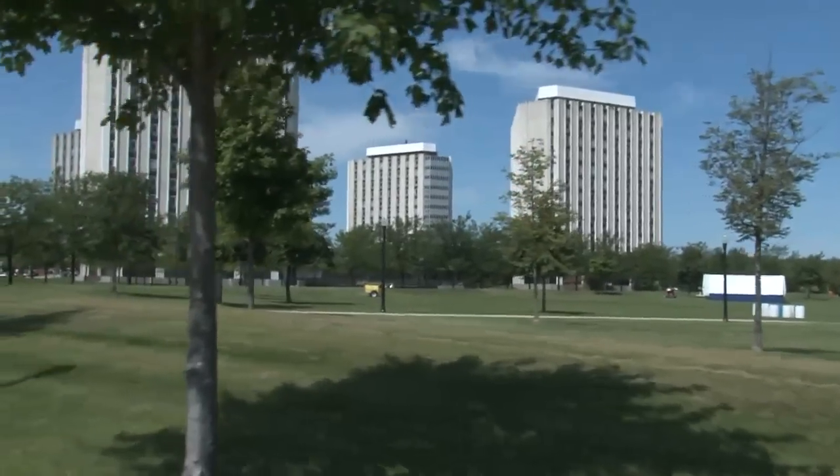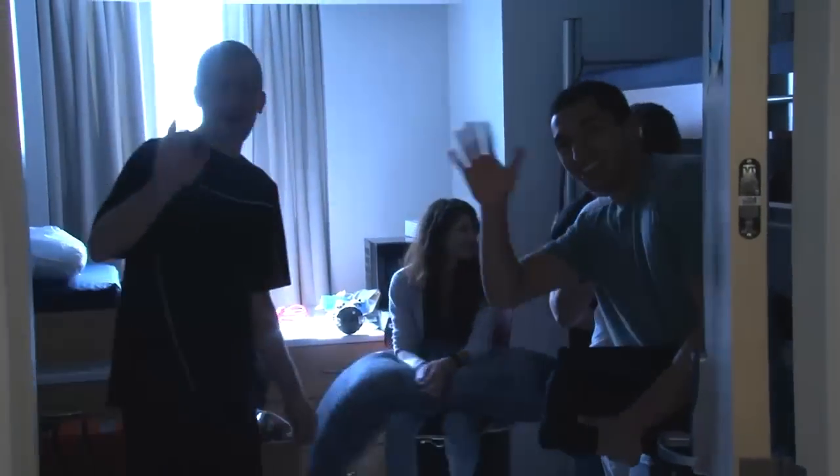The idea is to continue the renovations, continue to make housing the best place to be on campus, and to have all of our incoming students and students across the state excited about coming here, and especially staying in our residence halls.